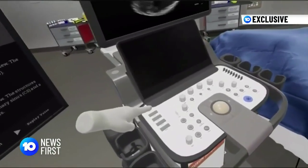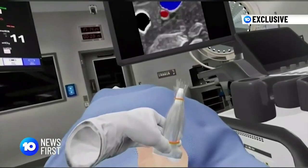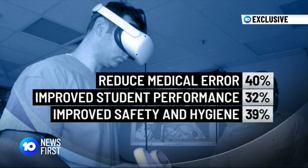Dr. Raj says one of the major benefits of VR technology is that it standardises teaching of procedures rather than relying on the individual techniques of individual clinicians. And so far the company's figures look good. It says in the past year its technology has helped to reduce medical error by 40%, improve student clinician performance by 32%, and improve safety and hygiene by 39%. We can make this completely accessible to anyone and in the future potentially even train people at home.